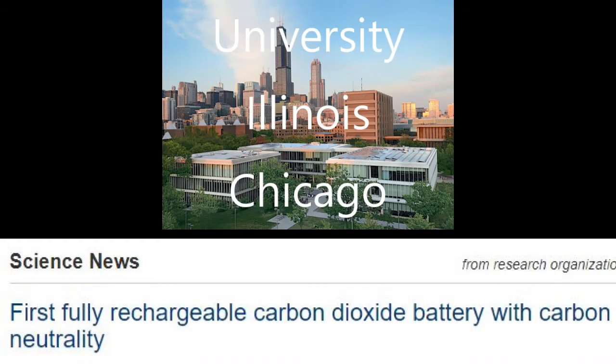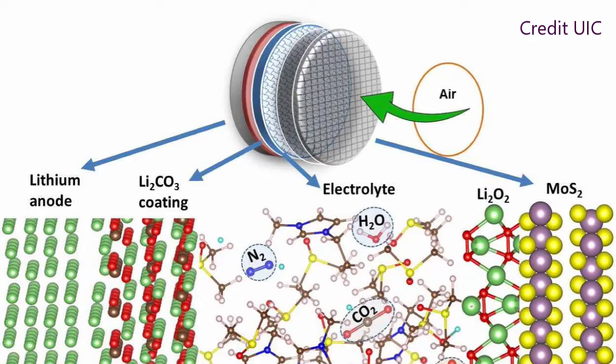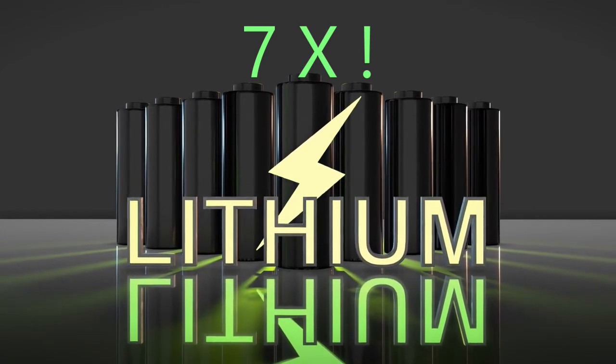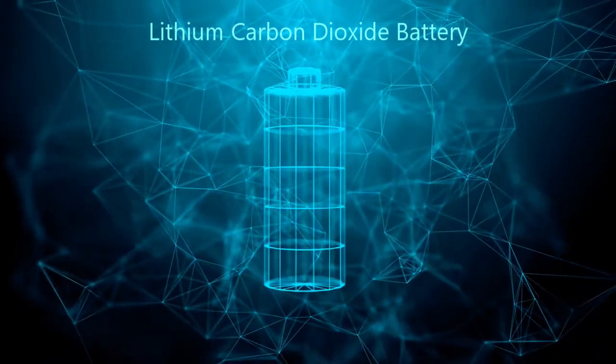Now to the new technology. A new battery system designed by the University of Illinois Chicago is able to use carbon dioxide gas to charge a battery and produce electricity. The atmosphere of Mars or the exhalations of colonists on the Moon can be used to produce power. These lithium-CO2 batteries have an energy density seven times higher than lithium-ion. The new battery design is fully rechargeable, and the prototype has survived over 500 charge-discharge cycles.